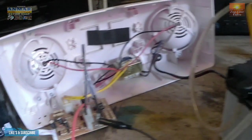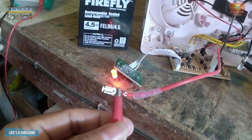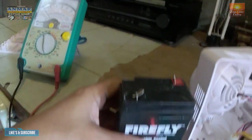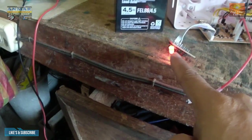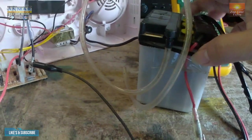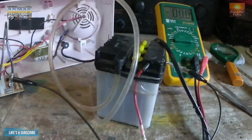Buti na lang meron ako ditong 6 volts na battery ito — pang motor. Tinesting ko muna siya. Nilagyan ko siya ng load. Binunot ko siya dito, sa battery na to, at sinaksak ko. Kaya nag-charge siya. Actually, mga kaibigan, full charge naman ito kagabi — ginagamit ko sa pangilaw sa dagat.